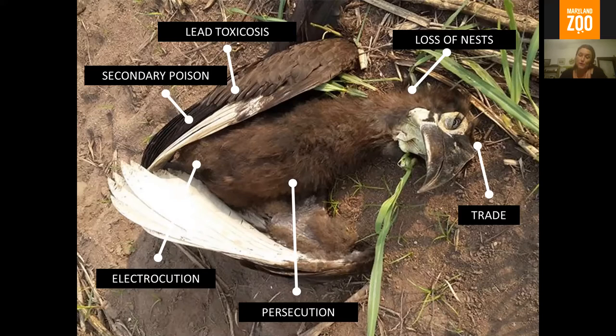In terms of persecution, ground hornbills are extremely territorial. If they see their reflection in a shiny surface, their first response is to attack this intruder in their territory, leading to a number of broken windows. That's an expense and leads to unhappy neighbors. Even the most conservation-minded farmer, after the birds have broken every window on his property five or six times, is going to do something to remove the problem. There's also still limited trade, not so much in South Africa, but north of the range, for the traditional medicine market.